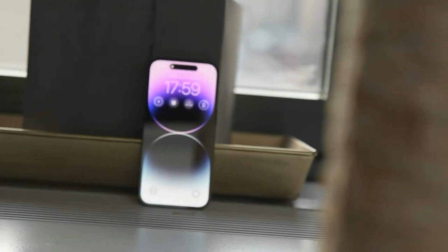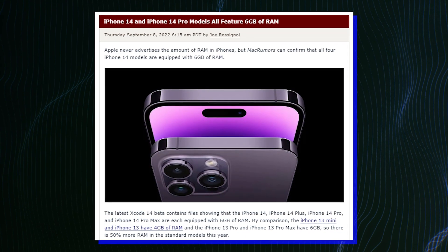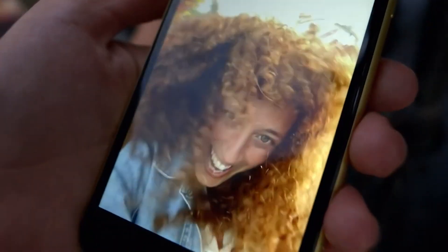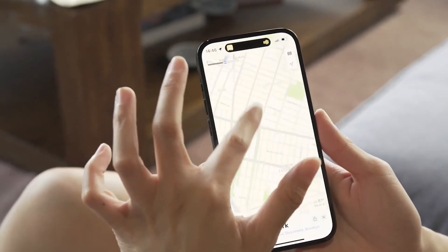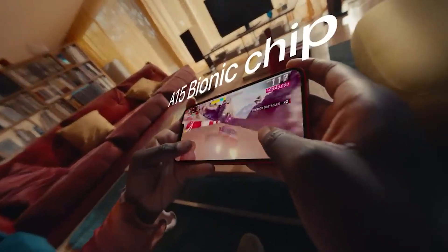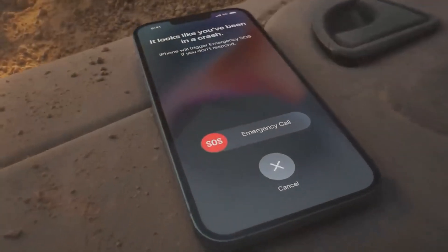Also, Apple never advertises the amount of RAM in phones, but the latest Xcode 14 beta confirmed that all iPhone 14 models get 6GB RAM. This marks the first time since the iPhone 11 series that all new models get the same amount of RAM. Previous rumors suggested that the iPhone 14 Pro series would bring faster LPDDR5 RAM, while the regular 14 models would stick to LPDDR4X RAM, though we don't get any confirmation on this from the new Xcode report.